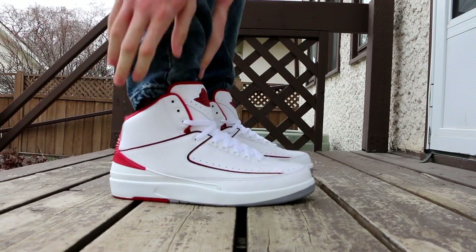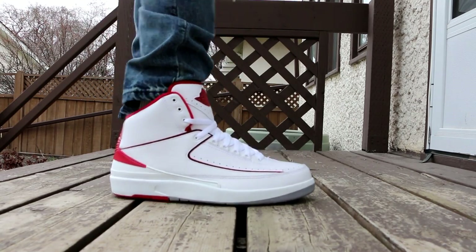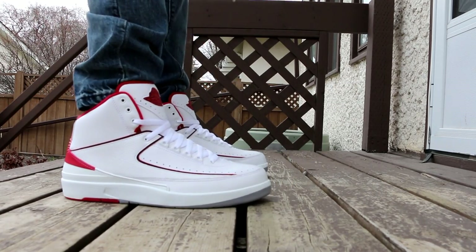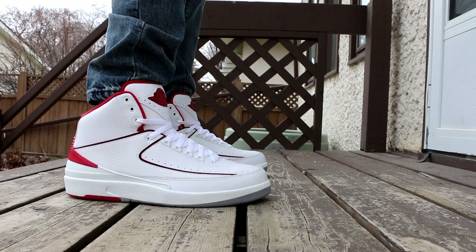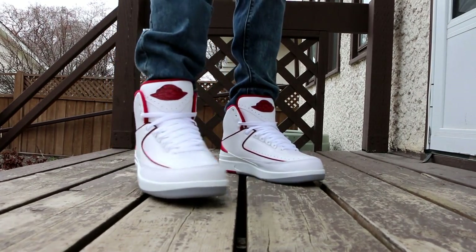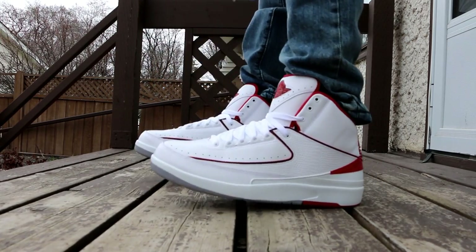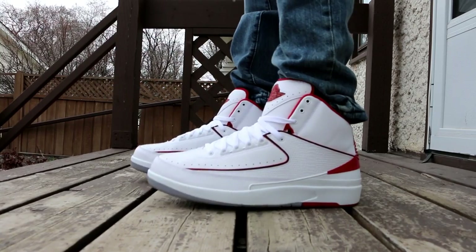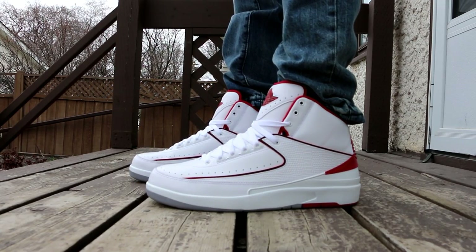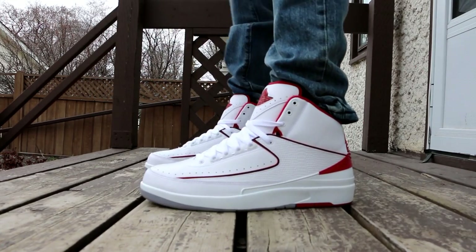Wrapping things up, on Saturday I wore the Air Jordan 2 in white and red. Saturday was a pretty busy day for me — the Jordan 2 is just a go-to sneaker when I'm doing a lot of walking. Extremely comfortable, extremely stylish in my mind, and just a great sneaker overall. I love the Jordan 2, I think they are a great pair of kicks.